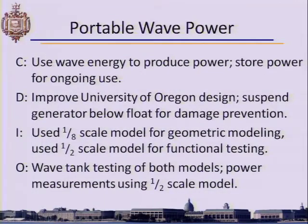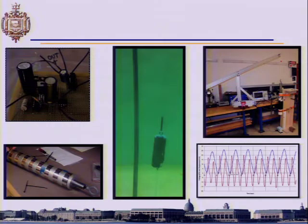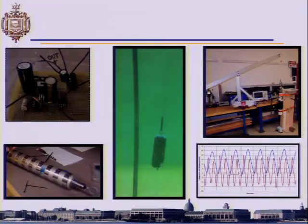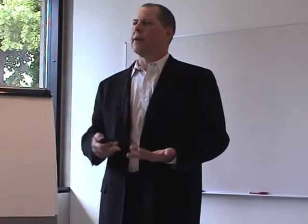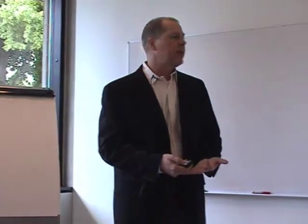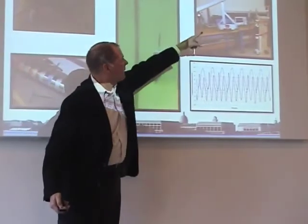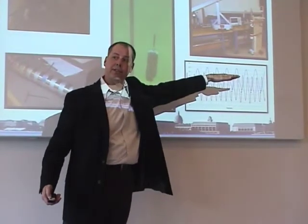Finally, wave power. In the littoral region there is significant energy in the surf. They built models around a suspended generator that would produce power through linear motion, and they built and tested a system that did that. What's common across all these systems is the notion of: what are the requirements, what are you going to build, and how are you going to test it when you're done.